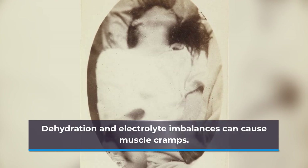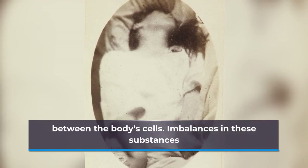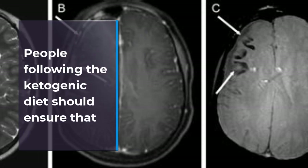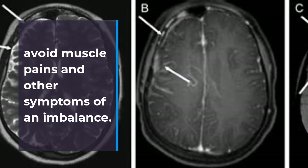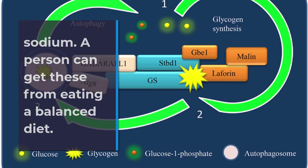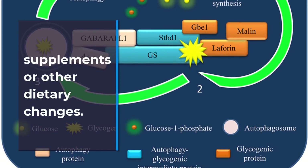4. Muscle Cramps and Spasms. Dehydration and electrolyte imbalances can cause muscle cramps. Electrolytes are substances that carry electrical signals between the body's cells. Imbalances in these substances lead to disrupted electrical messages that may cause muscle contractions and spasms. People following the ketogenic diet should ensure that they are getting enough electrolytes from the food they eat to avoid muscle pains and other symptoms of an imbalance. Electrolytes include calcium, magnesium, potassium, and sodium. A person can get these from eating a balanced diet. However, if symptoms persist, a doctor may recommend supplements or other dietary changes.